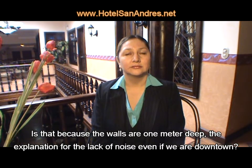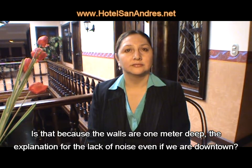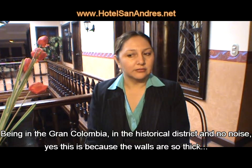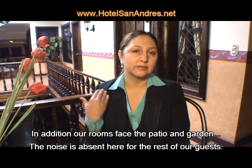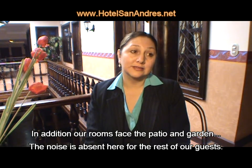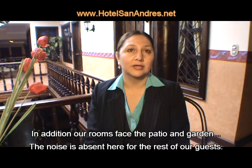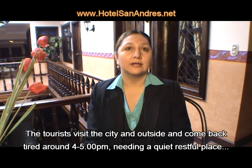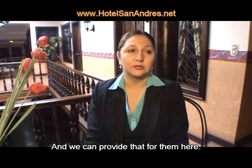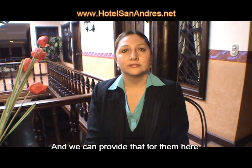The fact that the walls are about 1 meter wide explains why there is no noise in the hotel, even though we are in the full center. We are located on Gran Colombia, in the historic center of Cuenca. The walls are so wide, but it is not noisy. We have many rooms that open to the patio and the garden, so the noise in general does not come through. This hotel is dedicated to rest. Tourists who go out in the morning, explore our city, and come back at 3, 4, or 5 in the morning really need to rest. Our rooms are always for rest.